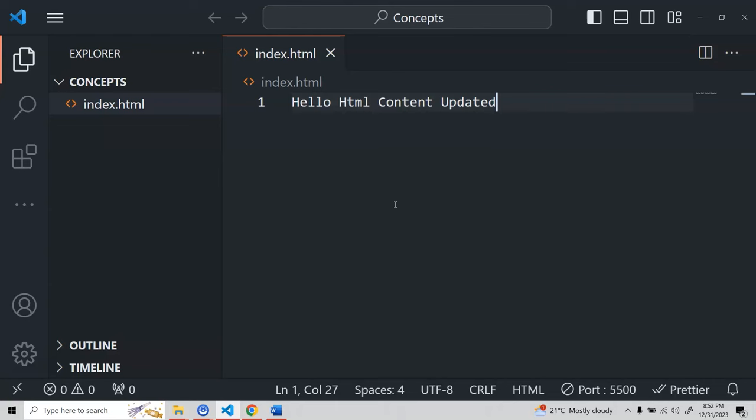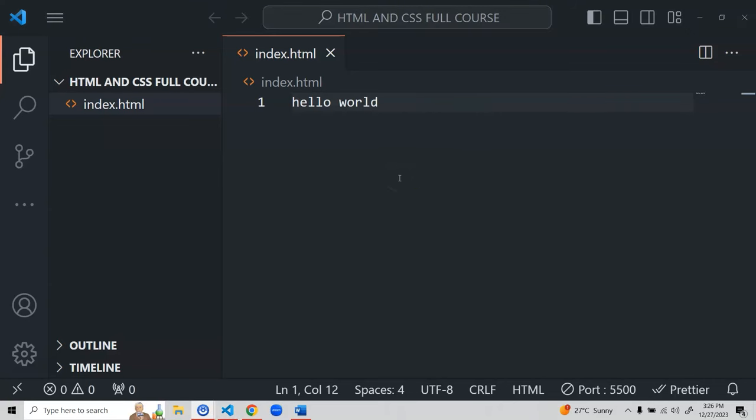Now let's start our real journey with HTML. We'll complete all the HTML basic concepts, then move to CSS, cover some advanced CSS and media queries, and at the end build one simple project. That will be more than enough for complete beginners. Please try to code along — I can guarantee it will help you if you're starting your web development journey from scratch. Let's get started!